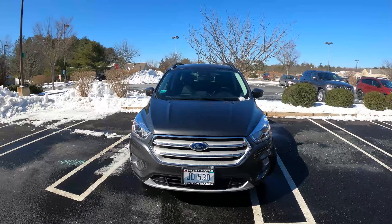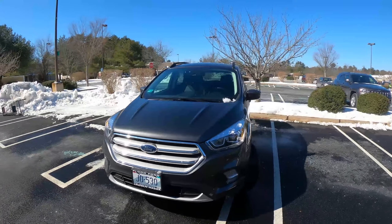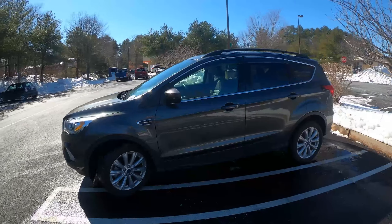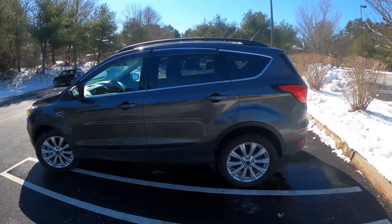Hello and welcome! Today we are sitting inside of a 2019 Ford Escape SEL. This is a four-wheel drive edition. Let's take a look outside.